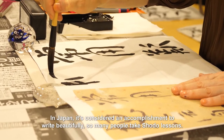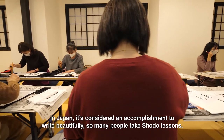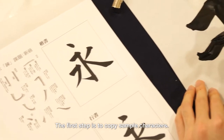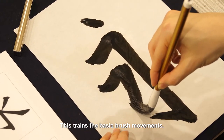In Japan, it's considered an accomplishment to write beautifully, so many people take shodō lessons. The first step is to copy sample characters, which trains the basic brush movements.